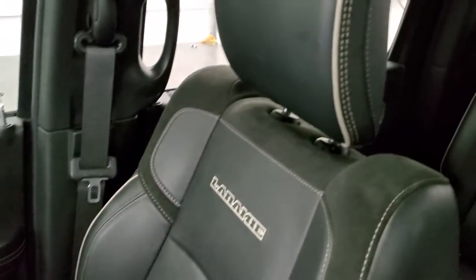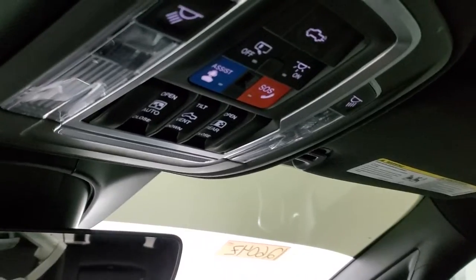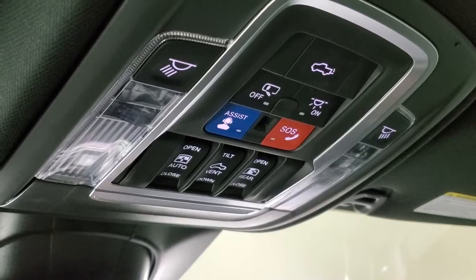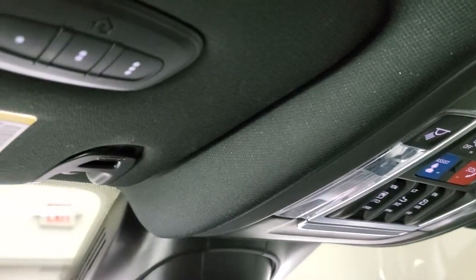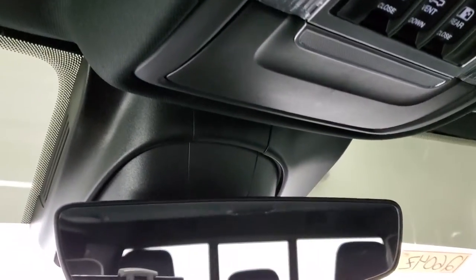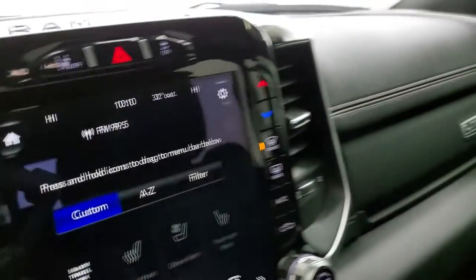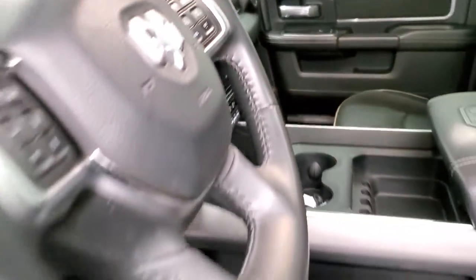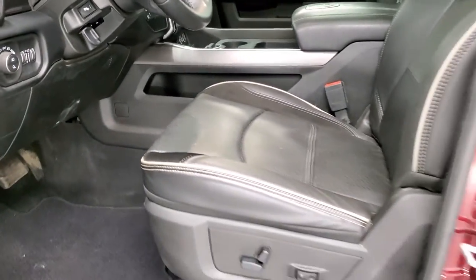Passenger side seat and floor mat are in excellent condition. This one does have the speakers in the ceiling and you do get the power sunroof on this truck. Up here are your SOS buttons, sunroof controls, power slide rear window controls, and map lights. You also have your HomeLink buttons for your garage door security systems and lighting systems, and your auto dimming mirror. Harman Kardon sound system. We'll take a quick look at the back seats and then we will start it up, take a look under the hood, and check out all those LED lights on this truck.